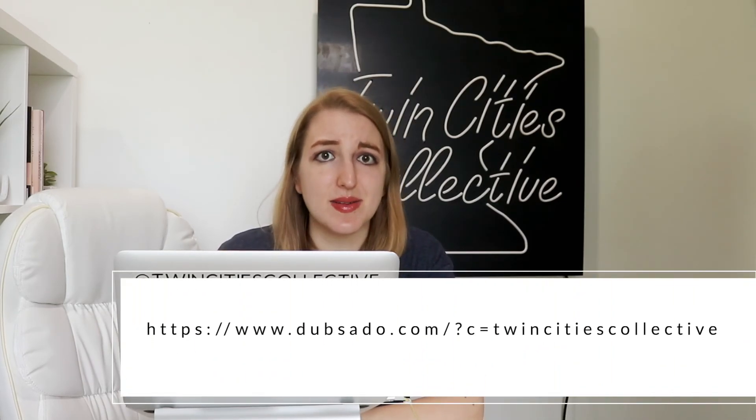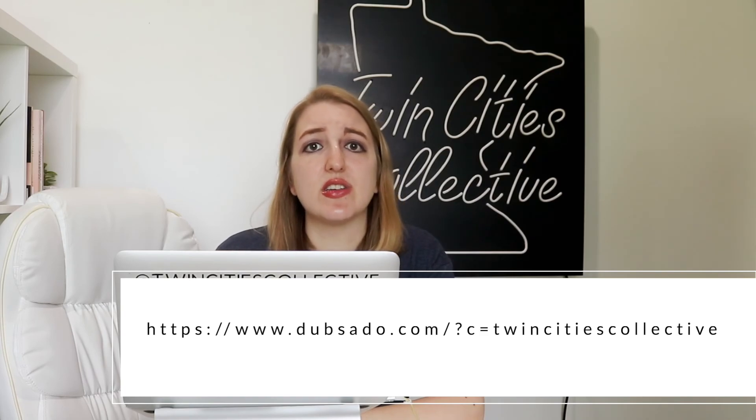And also, if you want to try Dubsado — which is my favorite — go to this link and you can get 50% off, and it's awesome. They have a Facebook group you can join to learn more about it and get started with the CRM. They're constantly coming out with updates and I'm a huge fan. I truly believe it's worth it for every small service-based business to get a system in place to save time and make more money.